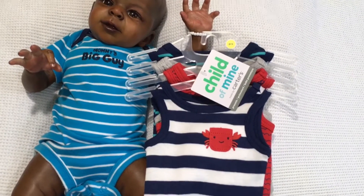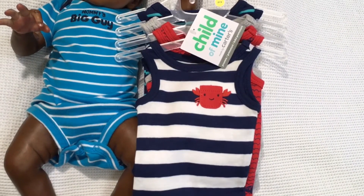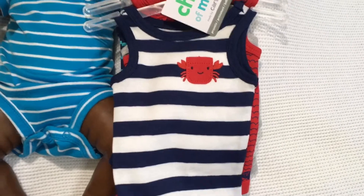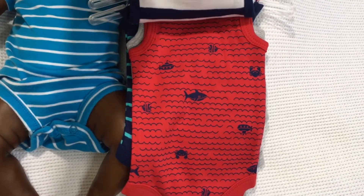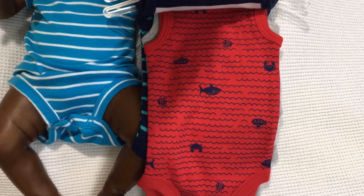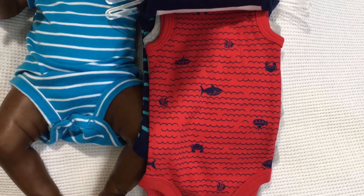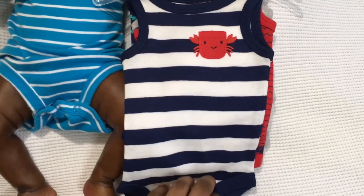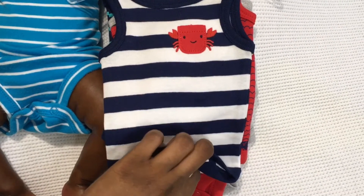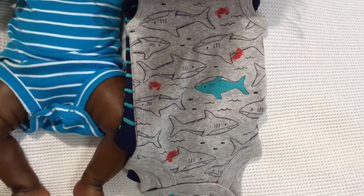So the first one is blue and white striped with a little crabby on it. And then this one is red with a sea theme — it has a little submarine, and the shark, and the fish, and the crabs. He's gonna love that one — his favorite color is red.